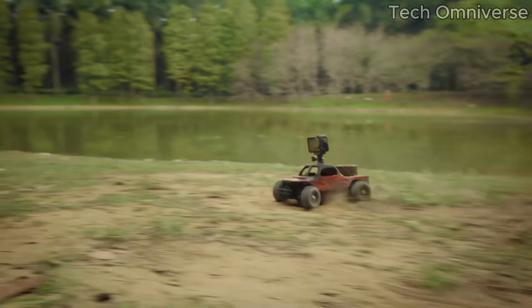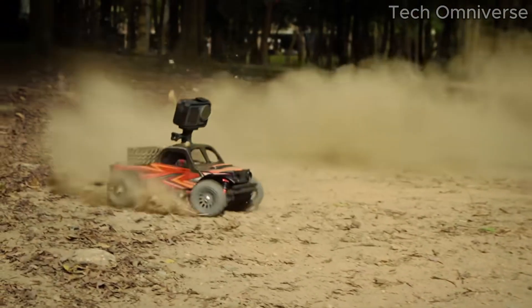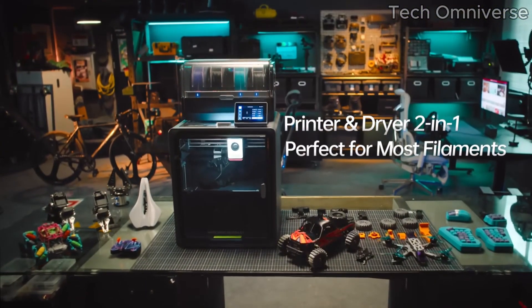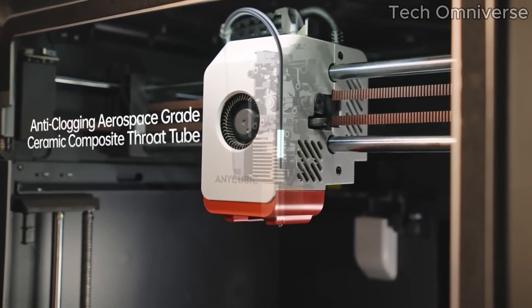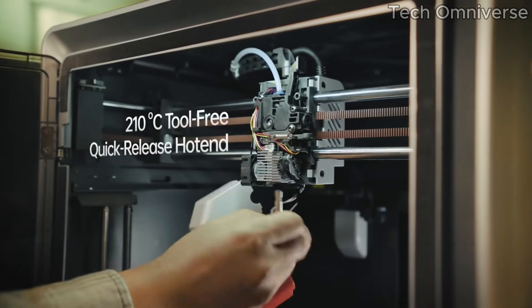In terms of versatility, the AnyCubic Cobra S1 Combo supports a wide range of filament types, including PLA, ABS, and TPU, allowing for creative freedom and experimentation. The heated bed ensures excellent adhesion, reducing the risk of warping and allowing for successful prints right from the first layer.